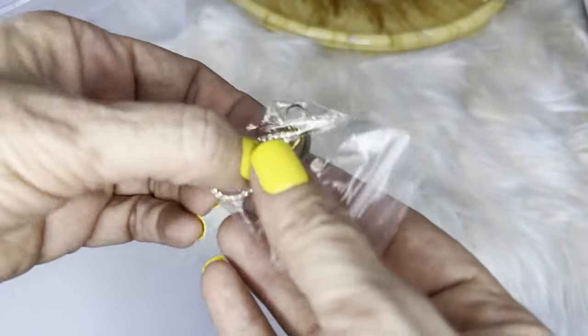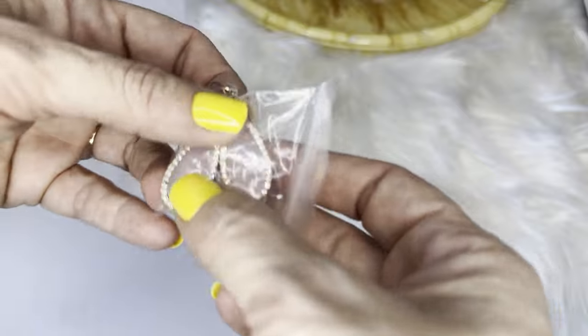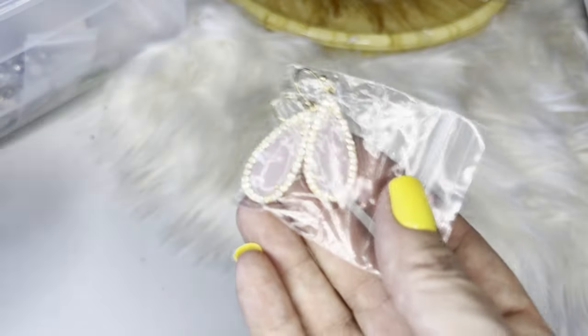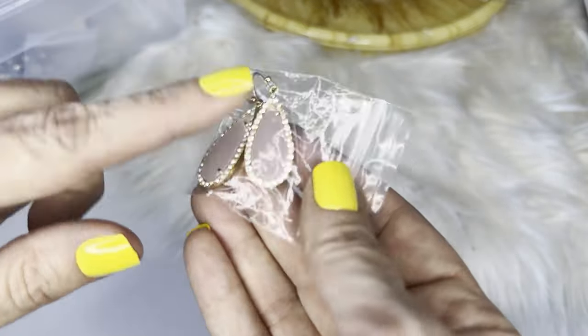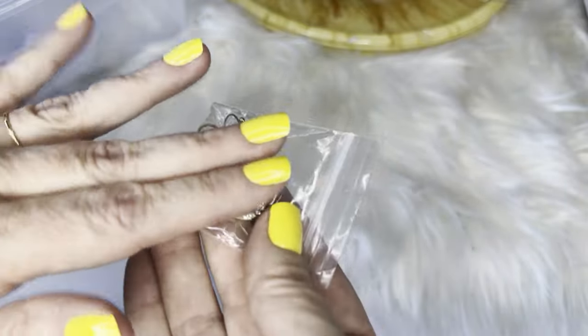We've got another Kendra Scott piece — I kept saying Kate Spade, I apologize — with pink cold stones and crystals all around. Real stones, very well made.